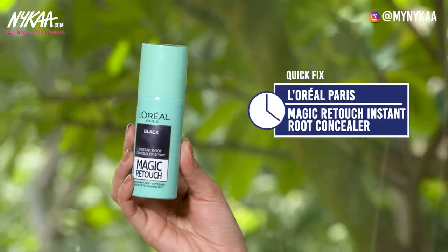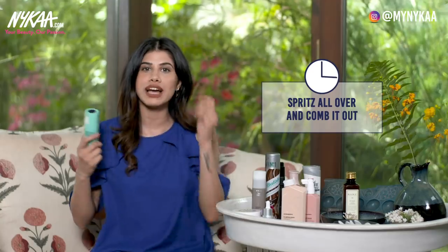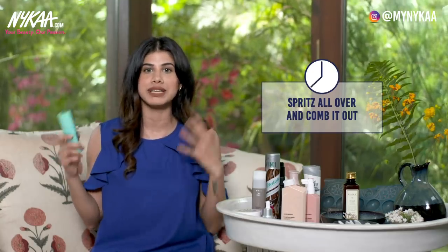But if you're heading out for the night and you see gaps in your hair or grey hair, I have a quick fix for you. This is the L'Oreal Paris Instant Root Concealer Spray — the Magic Retouch in Black. If your hair is looking a little scanty or thin, or you can see grey hair, just spritz this all over, give it a nice comb, and you'll be back to life.